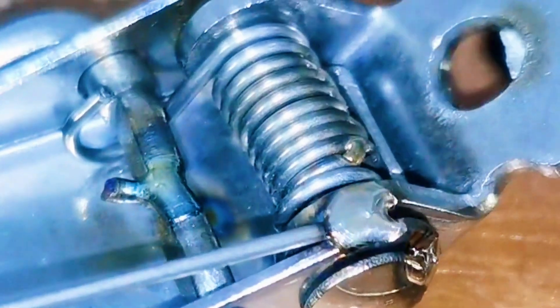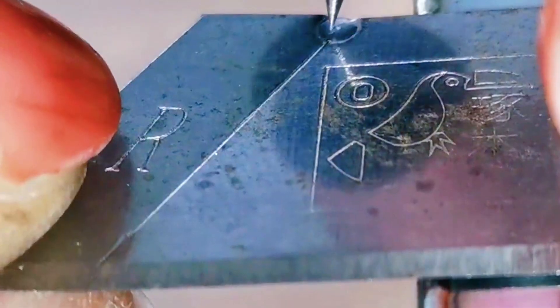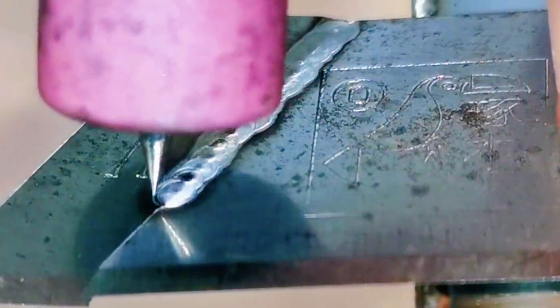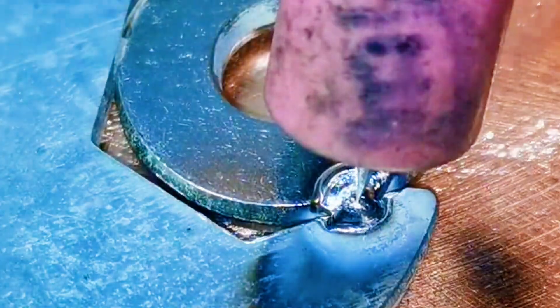It can also be used for hard alloy surface strengthening. The cold welding machine can perform deposition, sealing, filling, and other repairing functions on metal workpieces that have scratches, pores, cracks, defect deformation, hardness reduction, trachoma, damage, and other defects.